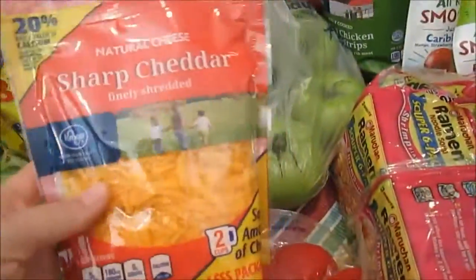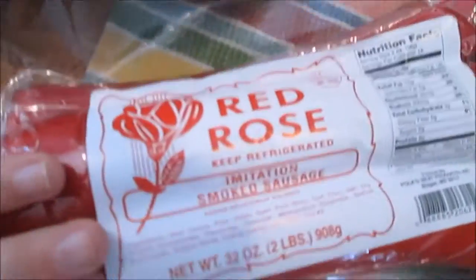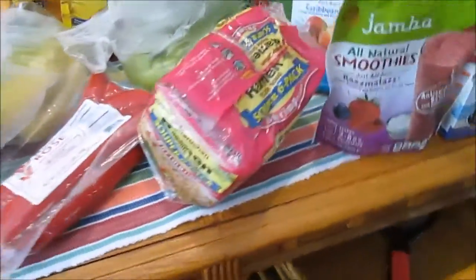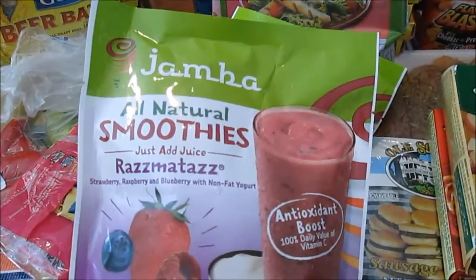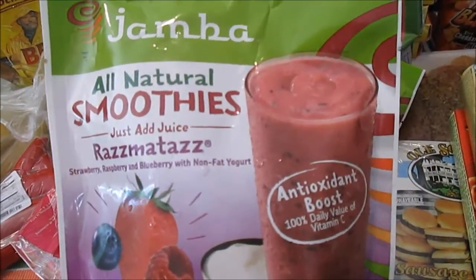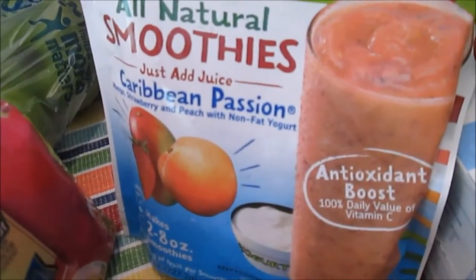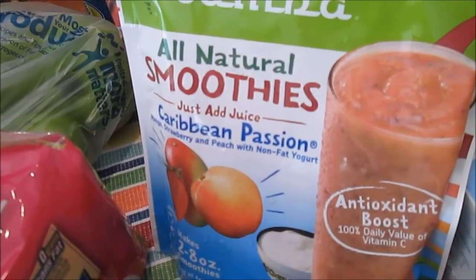I got some Colby Jack cheese sticks for a snack, some more shredded sharp cheddar cheese, and my husband requested the red rose sausage - I'm not really a fan but he likes it. I got five or six green tomatoes to make fried green tomatoes one night. I got two bags of beer battered fish fillets for one night, a thing of 100% apple juice, some ramen noodles in shrimp flavor for a quick snack, and two Jamba brand all-natural smoothie kits - razzmatazz with strawberries, raspberries, and blueberries, and Caribbean passion with mango, strawberry, and peach. You just add eight ounces of apple juice and blend.